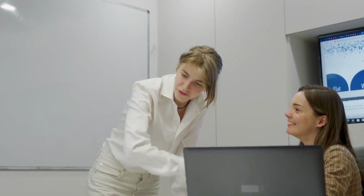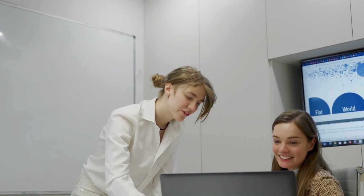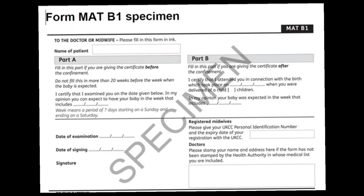How do you claim your maternity pay? It's very simple — just tell your employer when you want your maternity pay to start, and you must give them at least 28 days' notice. You must also provide the MATB1 form to your employer, which you get from your midwife or doctor stating when your baby is due.